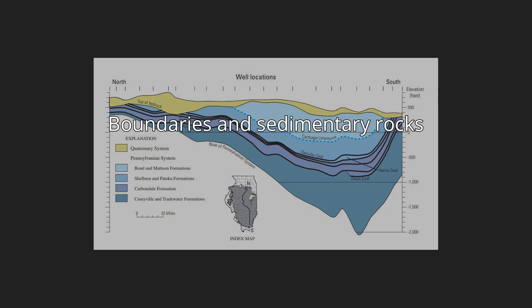Boundaries and sedimentary rocks. The basin is bordered on the northeast by the Kankakee Arch, on the southeast by the Cincinnati Arch, on the south by the Pascola Arch, on the southwest by the Ozark Dome, on the northwest by the Mississippi River Arch, and on the north by the Wisconsin Arch. The New Madrid seismic zone and the Wabash Valley seismic zone intersect the southern portion of the basin.